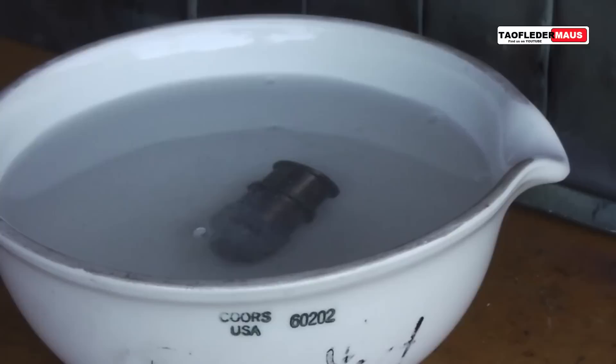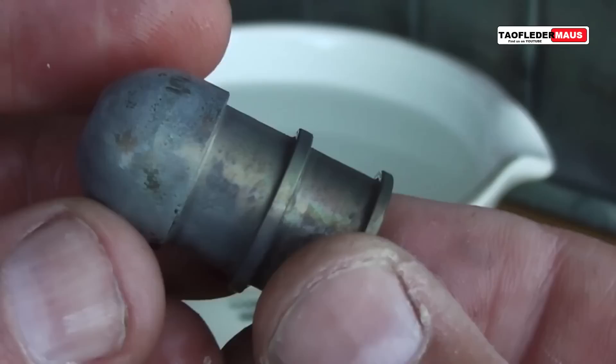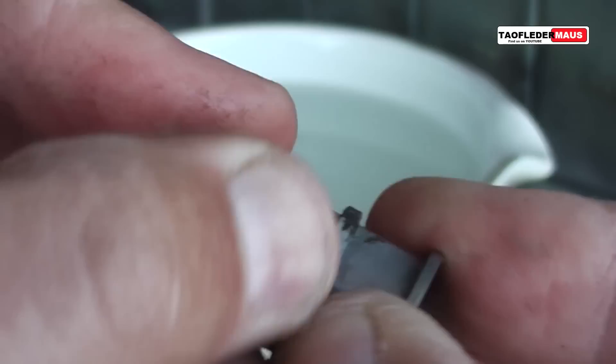And there you have it. The white stuff is probably minerals from the water — we have a lot of hard water here. But it survived, and we could probably shoot it many more times without too much damage to it.